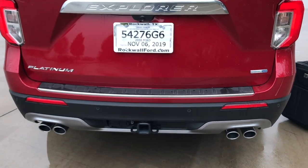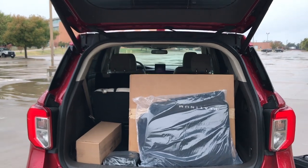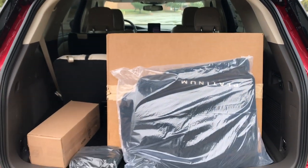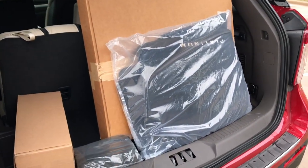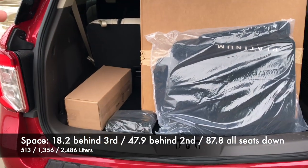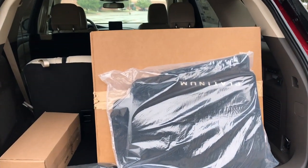Looking at the cargo area, we have a foot-activated liftgate — stick your foot up under there and it opens. It's always nice to have and very convenient. You can lock it and close it right from up above. There's some stuff back here to show what it's like behind the third row, and we've got these Platinum floor mats. The raking of the back roof isn't that bad — it's not terrible like some vehicles.